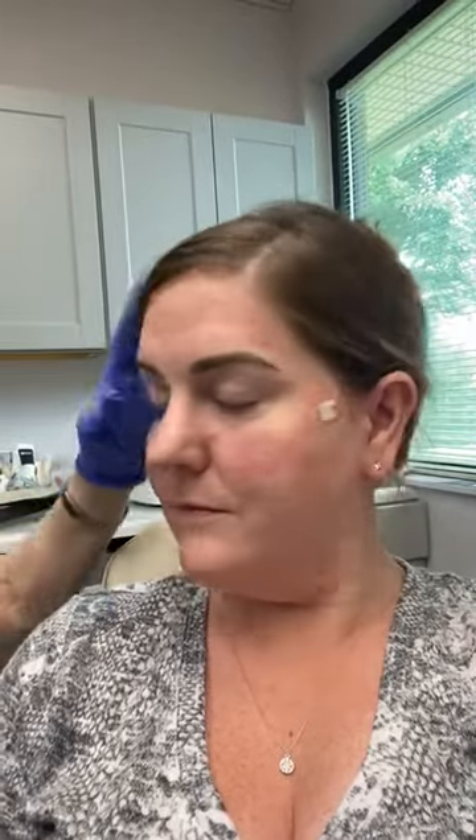We have done a vampire facial on her, so we've microneedled in her platelet-rich plasma. She wanted some lifting of her nasolabial folds and her marionette lines, so we have done PDO threads on her on both sides — you can see the band-aids from that — and she's gotten a really nice result.